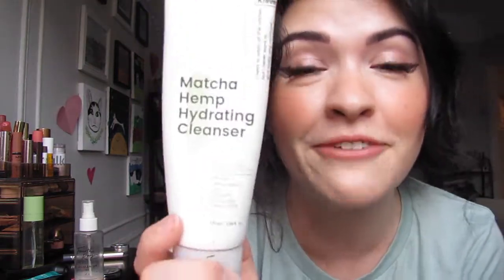I feel like I've talked about this one in a million different skincare videos, but this is the Matcha Hemp Hydrating Cleanser from Crave. I love this. It's a super gentle hydrating cleanser. I use this in a double cleanse — I go in with my oil cleanser first to take my makeup off, and then I follow it up with this, and it makes my skin feel super fresh.